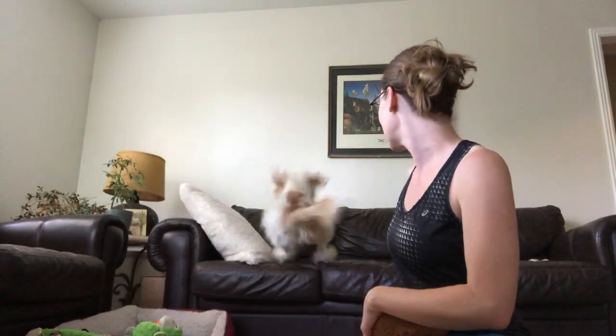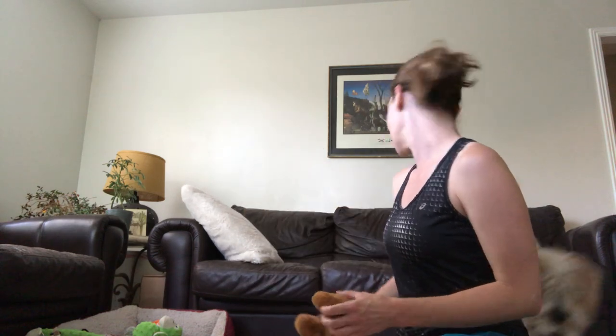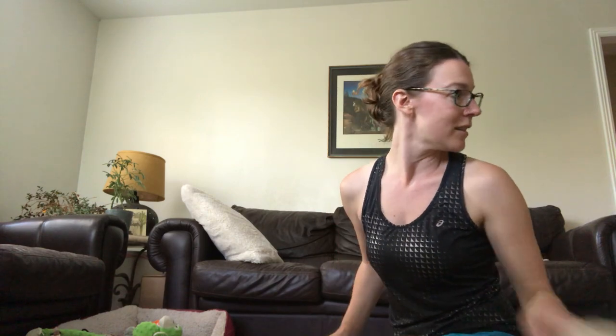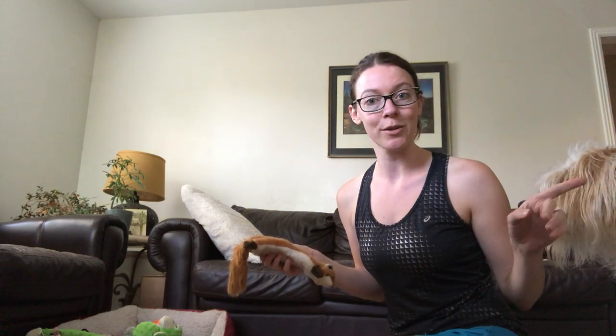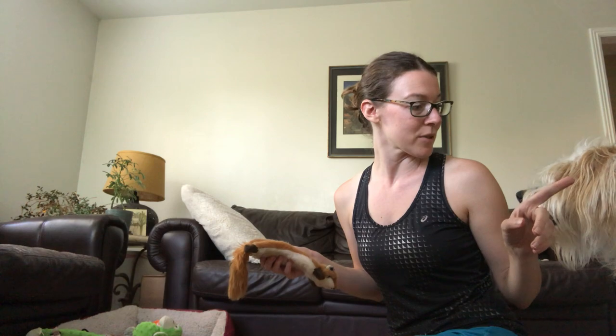Go get it — good boy, good job. Okay, drop it. Good boy, so he just dropped it. Now I can throw the croissant. He's trying to figure out this game right now. Right now he wants whatever I have, which is okay. What you have to do in this case is go get the other toy and get him interested in that.